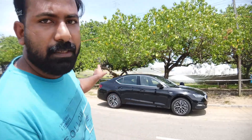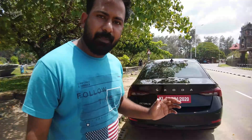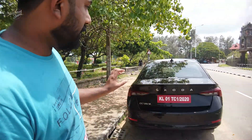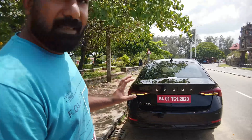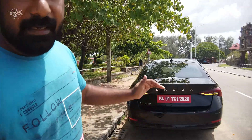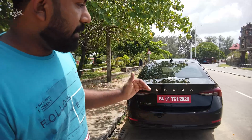We have chrome finish on the windows. It has a great touch on the back portion. There are animated indicators at the rear as well.